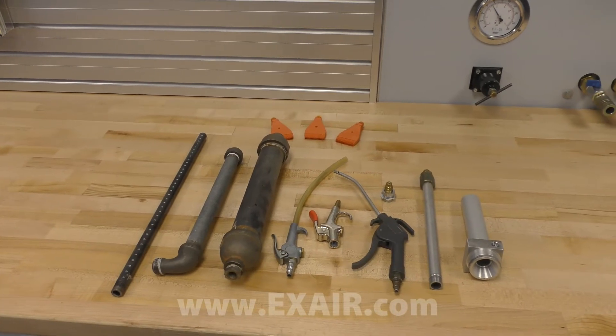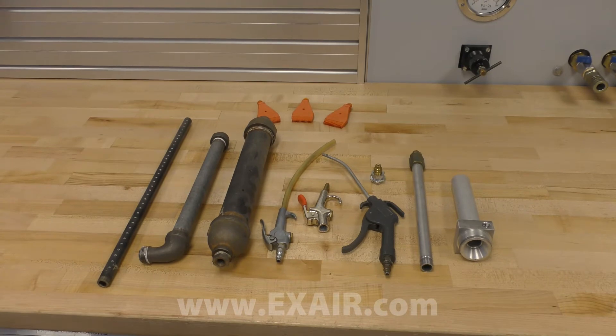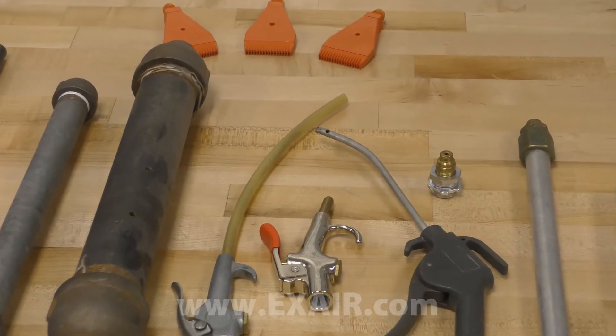All you have to do is send us in a sample of the product you're currently using for testing. A qualified Xair application engineer will then compare the performance of your existing product to an Xair engineered solution.